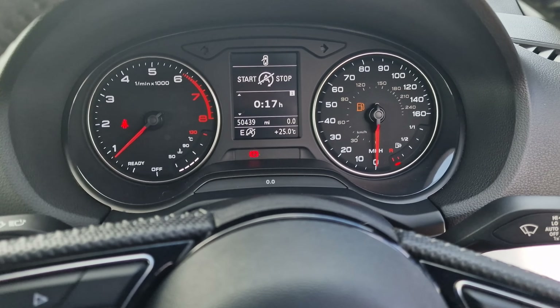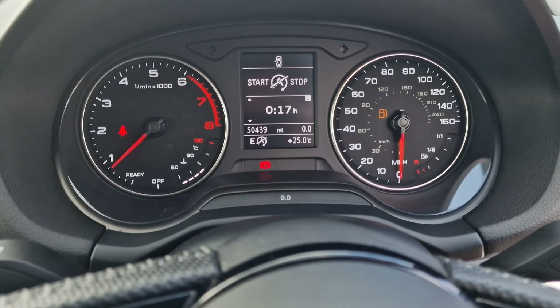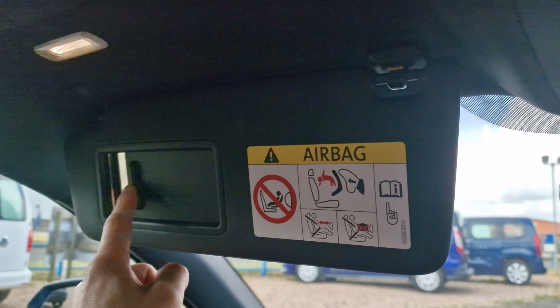Looking up at the dash, you have the exact mileage of 50,439. Auto headlights, and you do have this brushed aluminium effect throughout, with the Audi badge just over there. A very nice rear view mirror with a black headliner, which gives it that bit more of a sportier feel. There's also a convenience mirror — flick that across and the light turns on and off accordingly.